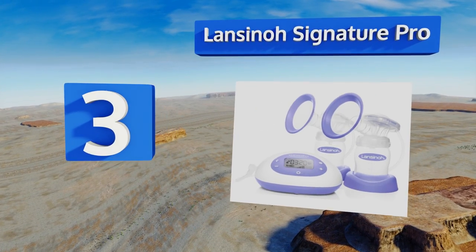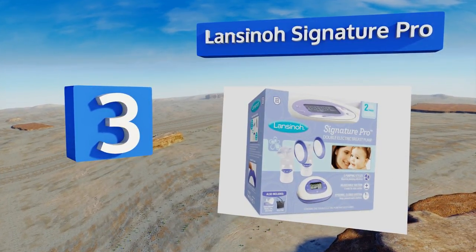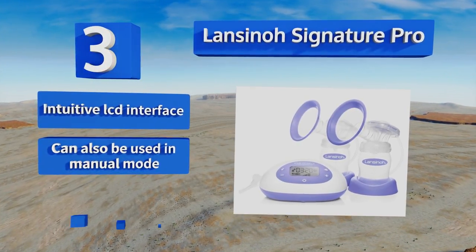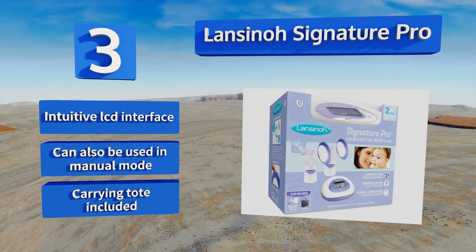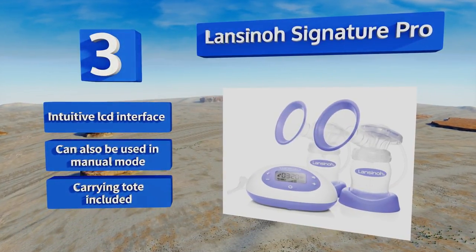Nearing the top of our list at number three, offered by one of the best-known names in lactation care, the Lansinoh Signature Pro provides an affordable, flexible, contamination-resistant solution. It can be used for single-side or dual collection with three pumping styles and variable suction levels. It comes with an intuitive LCD interface and a carrying tote, and can also be used in manual mode.